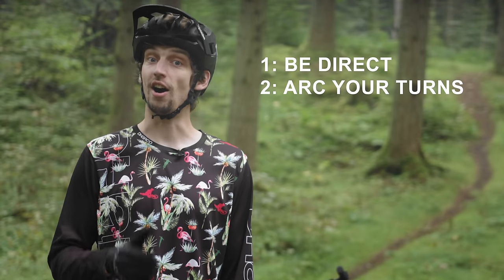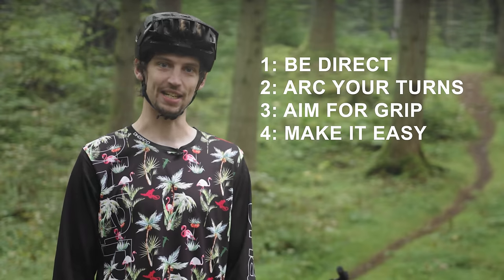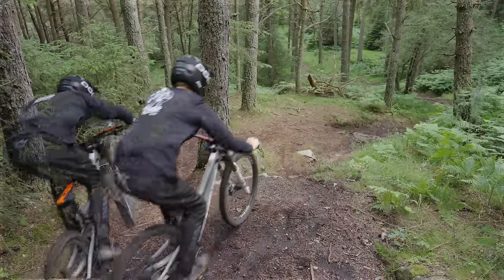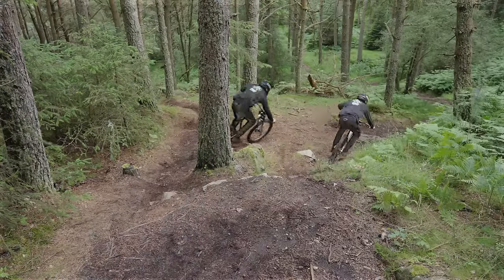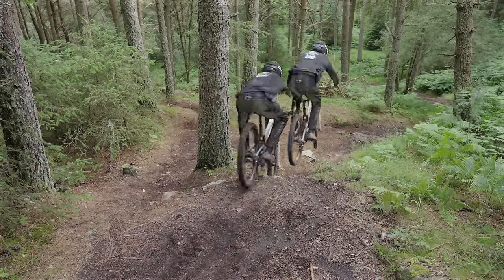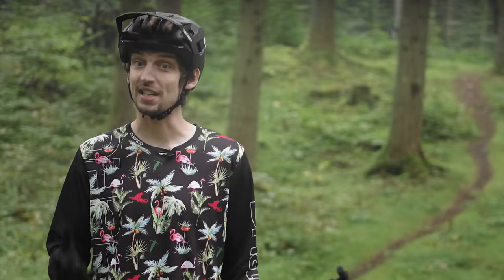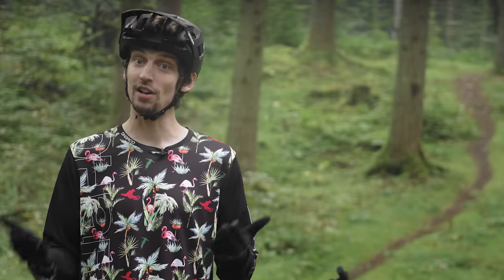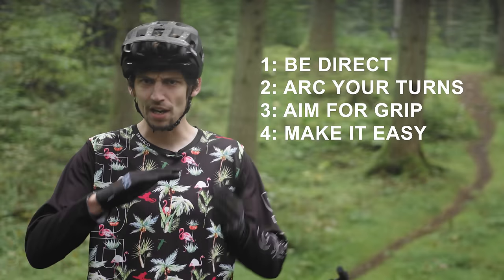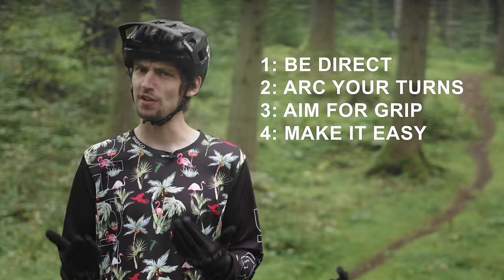Rule one: be direct. Rule two: arc your turns. Rule three: aim for grip. Rule four: make it easy. Rule one is an obvious one — the shortest route from A to B in theory should be the fastest. But mountain bike tracks aren't uniform; there's rocks, roots, off-cambers, and all other manner of things that can make the most direct and straight line sketchy as hell, or the least direct line the most supportive and fast. All of these rules need to be balanced with each other to truly find the best line, but being direct is the first one I'd think about.